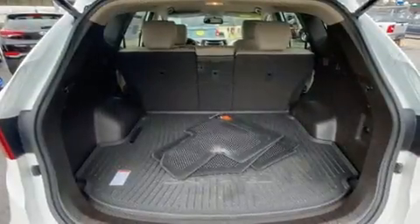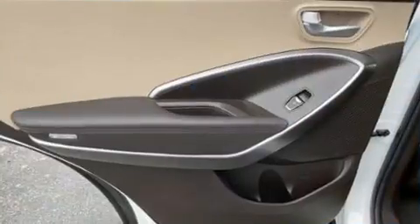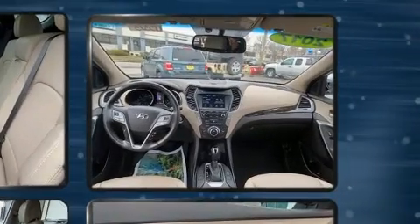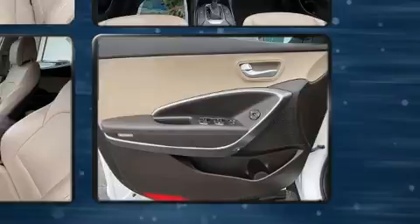Hyundai also prioritized safety and security by including dual front impact airbags with occupant sensing airbag, front and side impact airbags, traction control, brake assist, a security system, and four-wheel disc brakes.